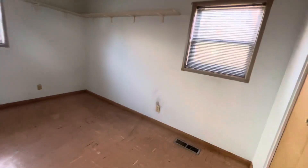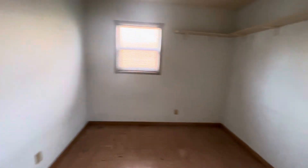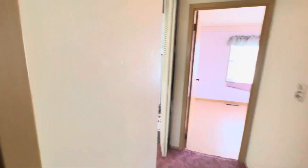Bedroom number three — you could restructure some things here, as we see quite often, to maybe give this room a half en suite. You could even push it out to make it a full bathroom for the room if you wanted to.